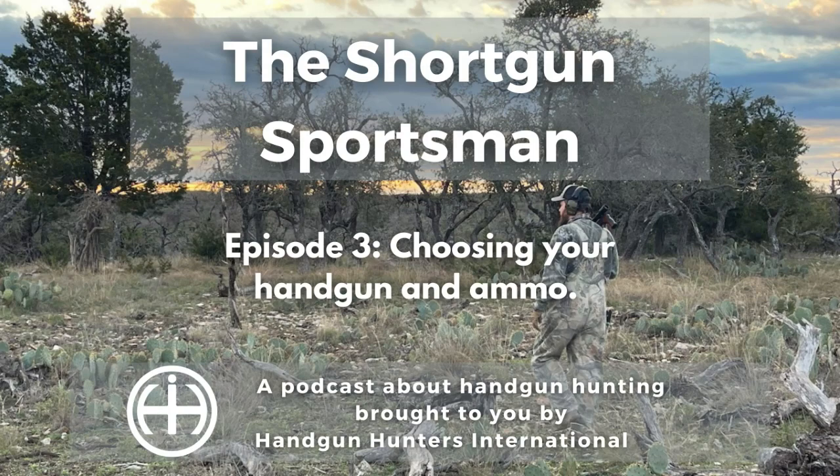Hello, and welcome to the Shotgun Sportsman, a podcast about handgun hunting brought to you by Handgun Hunters International. My name is Ryan Hoover, and I'm your host. I believe handgun hunting is the most rewarding way to hunt, and it's something I want to share with as many people as I can. If you are at all interested in getting your own game meat, I want to challenge you to a way of hunting that is good for both your spirit and your body so you can become the confident, self-reliant person you were meant to be.